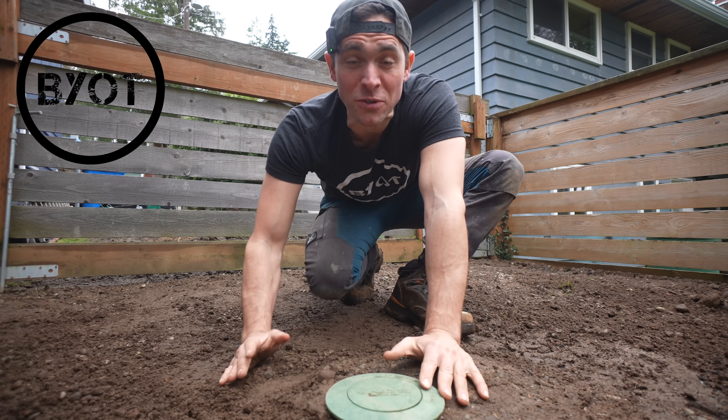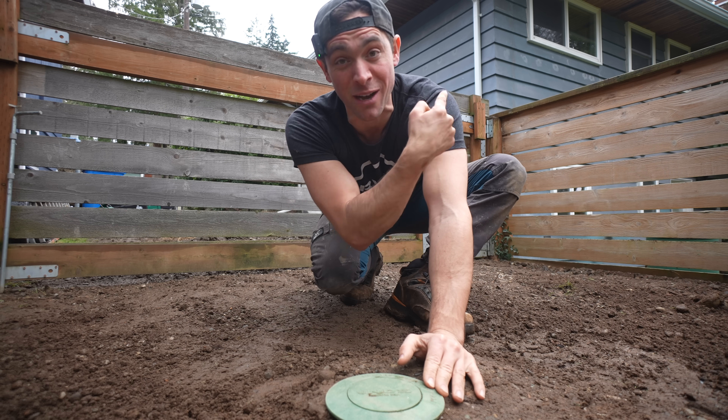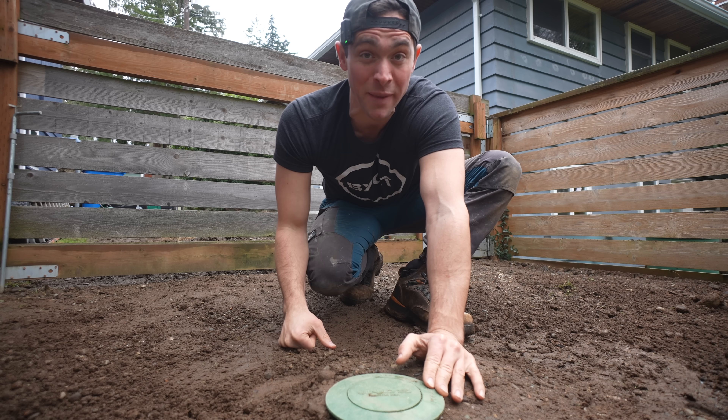There's 12,000 pounds of rock buried underneath me to help prevent water intrusion with the house. If you want to learn why, keep on watching.